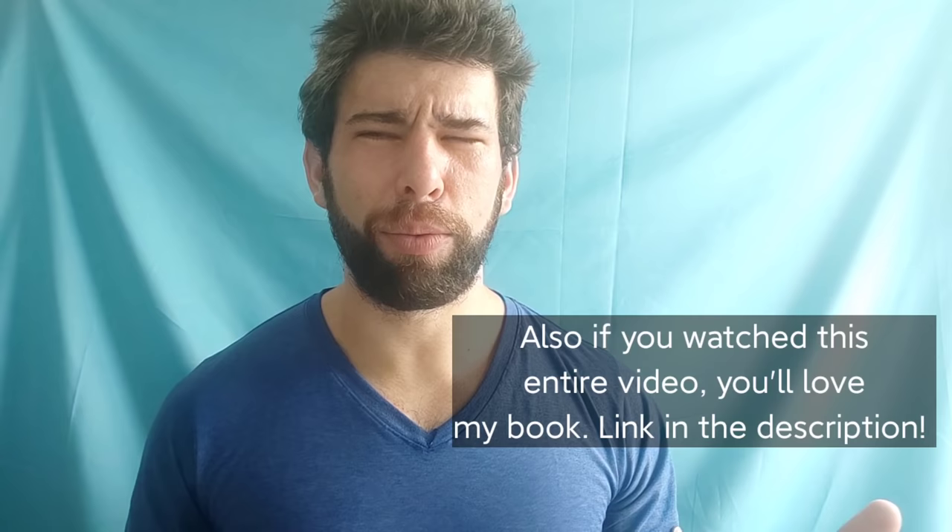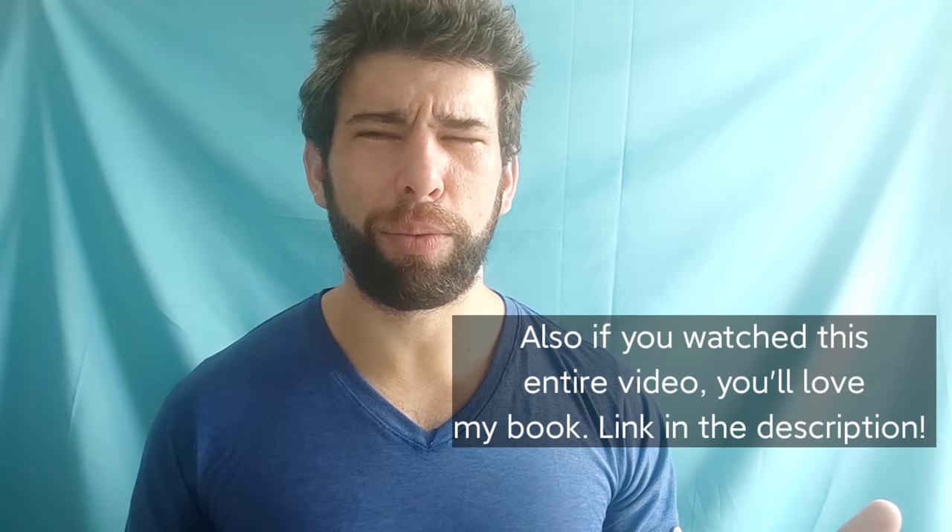Alright, that's all for this video. Make sure to like the video and subscribe to the channel if you haven't already. Turn on those notifications so you see what you want to see, not what the YouTube algorithm lets you see. I'll see you in the next video. Peace.